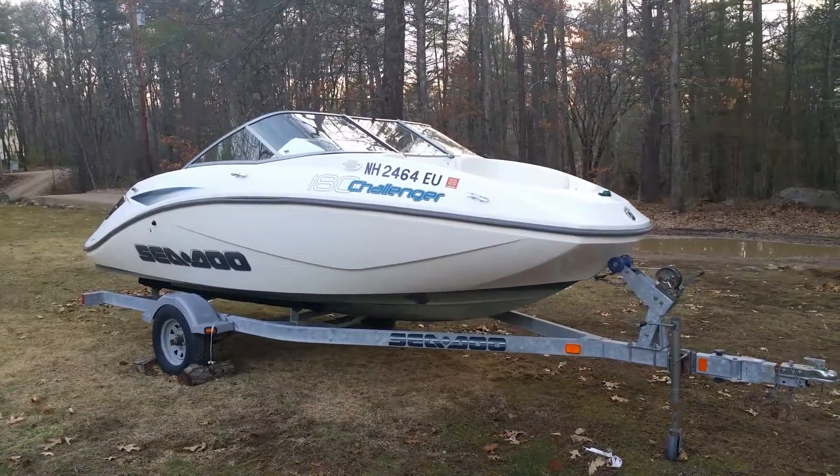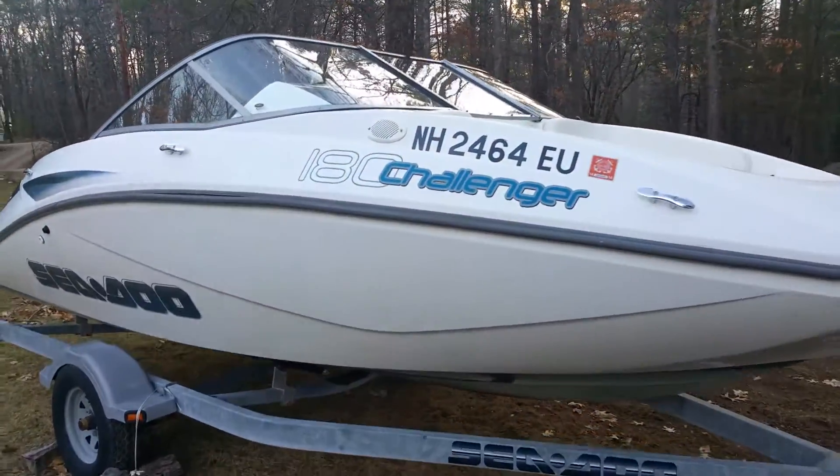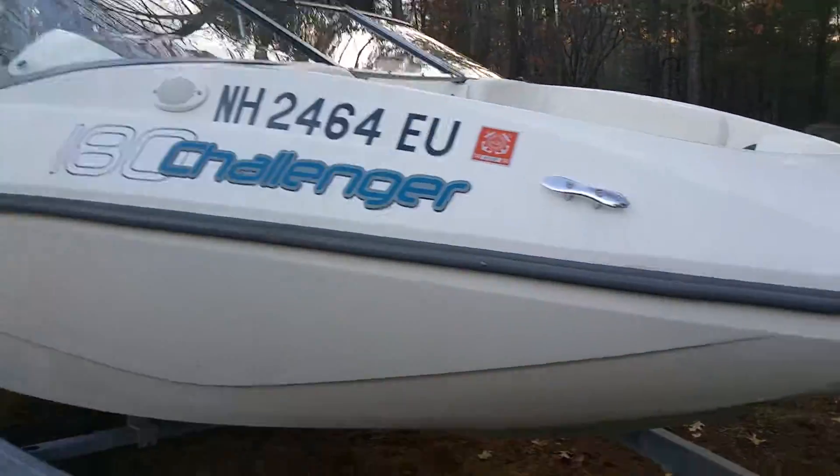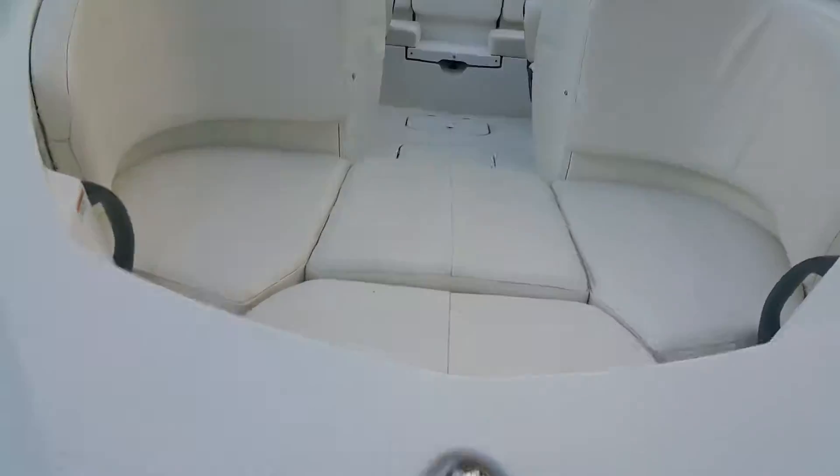Here is my 2007 Sea-Doo Challenger 180. I bought it in July of 2014, used it for about a month, then sent it for service.